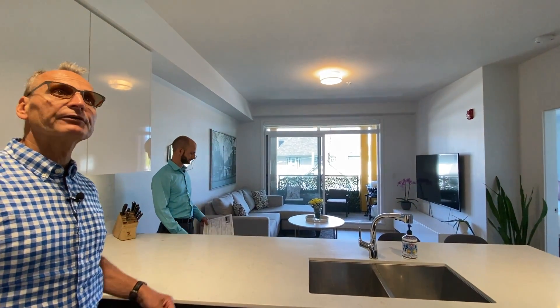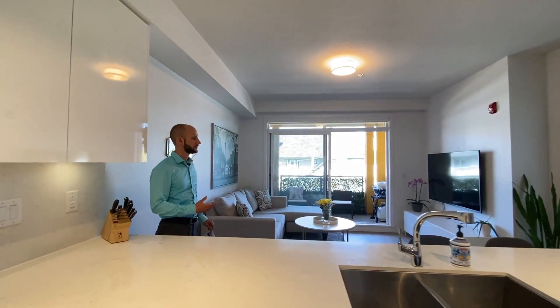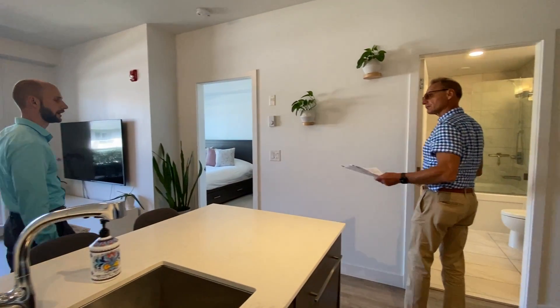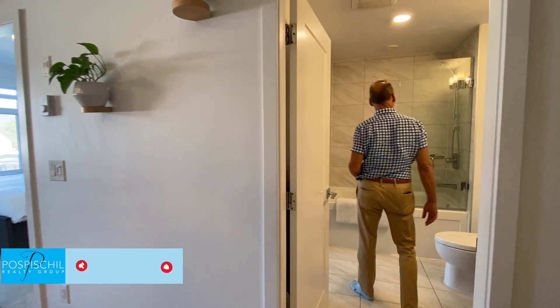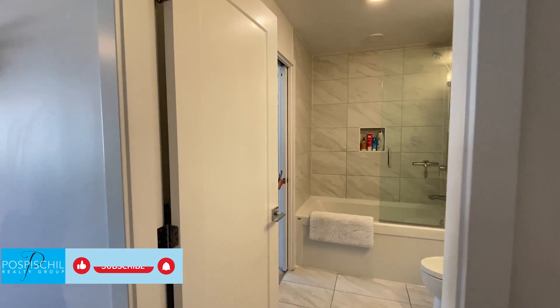There's a good size living area off the kitchen, a beautiful bathroom, and you're at 768 square feet. So for a one bedroom plus den, that's a very generous square footage. There's a cheater ensuite setup — you just lock it off from the bedroom.